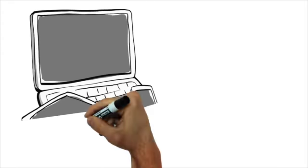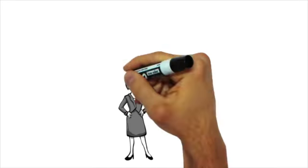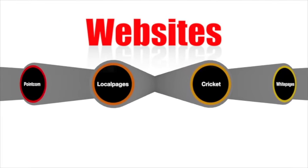Once you have a properly optimized and efficient website, taking advantage of business listings is usually the next logical step in your online marketing efforts. So you might be asking yourself: Where do I begin? Where do I go to list my business? Did you know there are around 85 credible business listing websites out there?